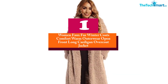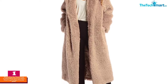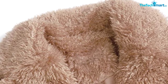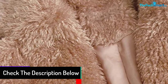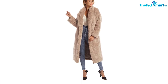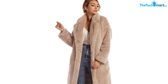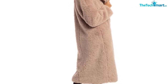And finally at number 1, we have the Women Faux Fur Winter Coats Comfort Warm Outerwear Open Front Long Cardigan Overcoat Jacket. The faux winter coat is designed for great warmth in everyday life. Faux fleece fabric outside and a soft, comfortable inside assure a great experience. The wide compatibility allows you to wear it on a wide range of occasions. The wild shaggy cardigan coat with sugar-position shearing makes it a soft and comfortable coat.